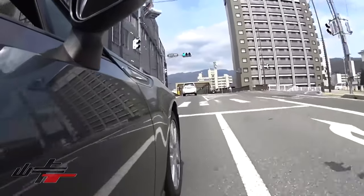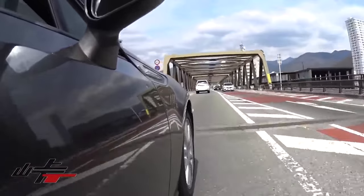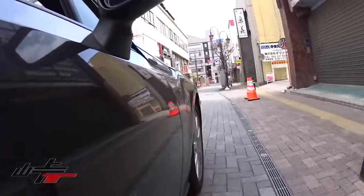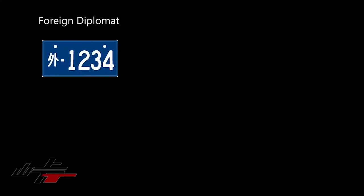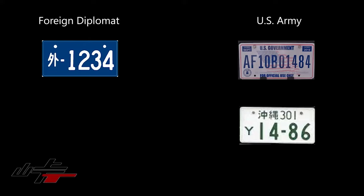Because Japan doesn't border any other country like Canada and the US do, you'll never see any plates except Japanese ones — with a few exceptions you could see day to day: foreign diplomat plates, which have a mark on the left that says 'outside' essentially, and US Army plates. There is one exception to the left character being anything other than a Japanese character — if it has a 'Y' on it, that will be for US forces.